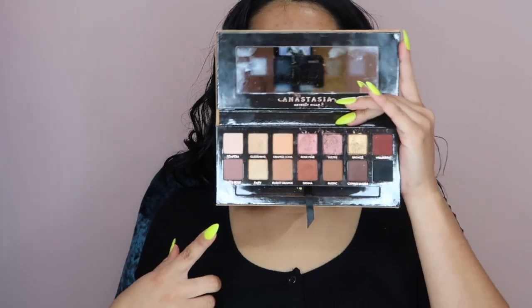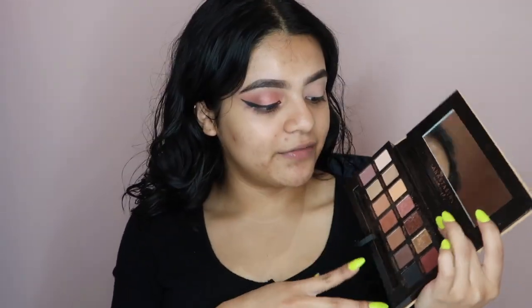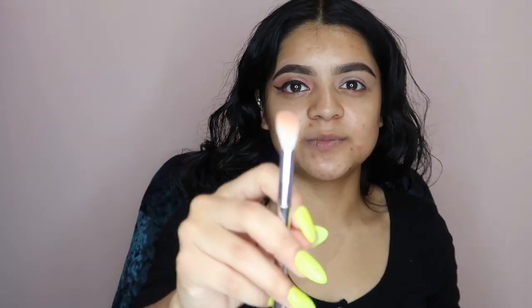First we're gonna go in with the Anastasia Soft Glam palette. Honestly this palette is like any other palette — it has all the shades that anyone could use on a daily basis for an everyday look. I'm gonna start off with a Wet n Wild brush, just a little fluffy brush. They don't have numbers or names for it — I purchased this at Walgreens. I'm gonna take the burnt orange.